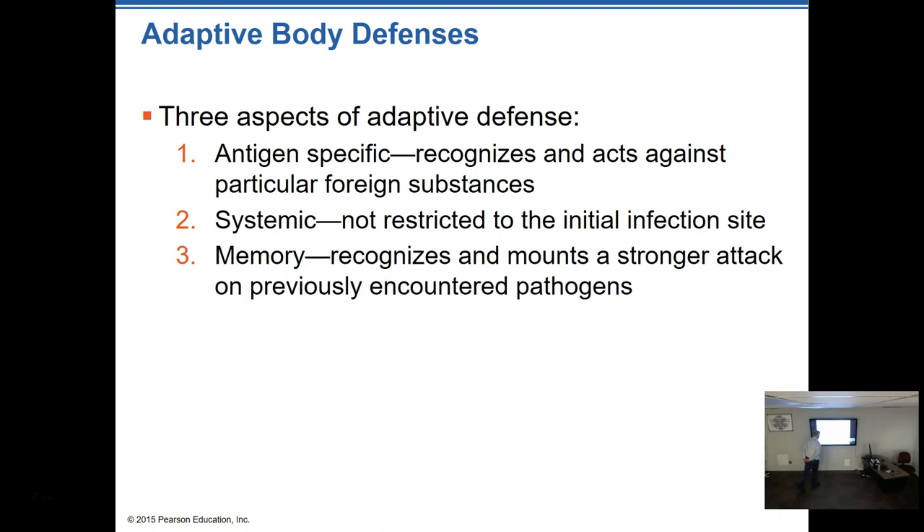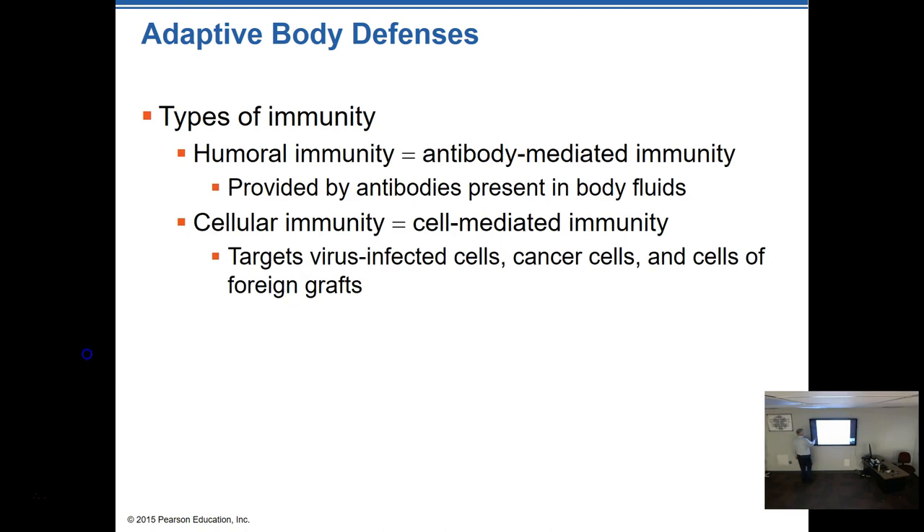Memory in the adaptive immune system means the body recognizes a previous invader and mounts a much stronger attack the second time. Think of it like a cop who's been to someone's house ten times and knows to bring forty officers the next time because there's potential for a big fight. The first encounter might not go great, but the next time they remember and bring more backup — much like our body defenses work.